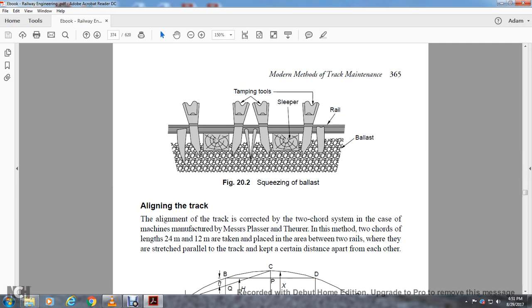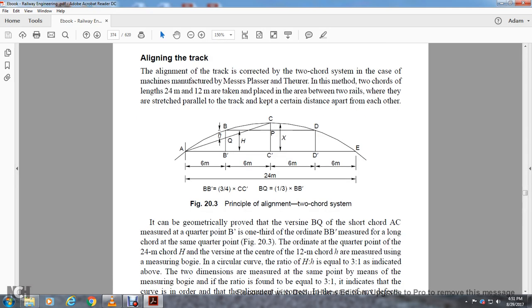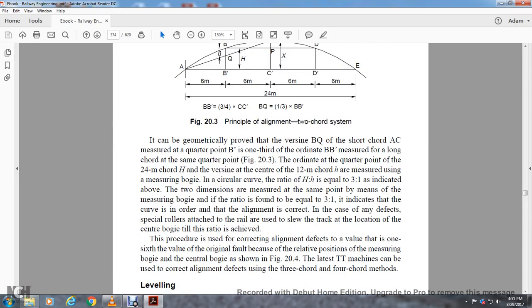Alignment of the track is achieved by the two-chord system for machines manufactured by Matisa and Plasser. In this method, two cords of lengths 24 meters and 12 meters are placed between three bogies which are stretched parallel to the track and kept a certain distance apart from each other. The measurement for the quarter-point ordinate with the short cord and the one-third-point ordinate with the long cord are measured using a measuring bogie. For a circular curve, the ratio of h to h is equal to three to one. If the ratio found at the measuring bogie equals three to one, it indicates the curve is in order and alignment is correct.